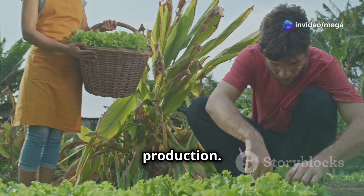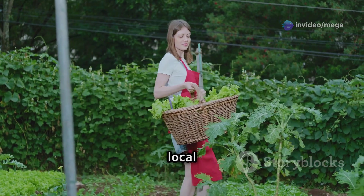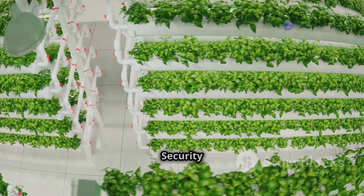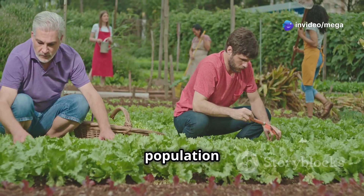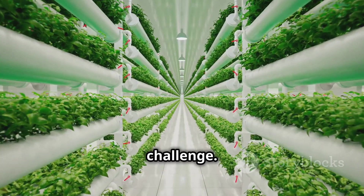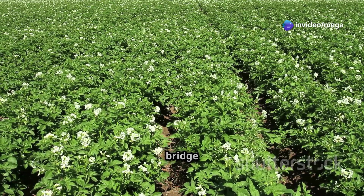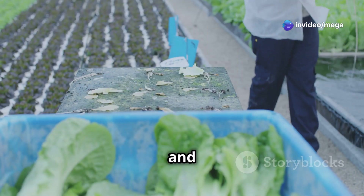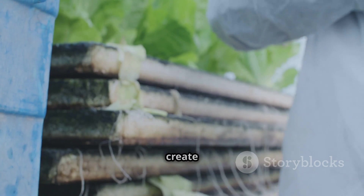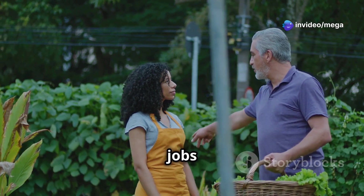Hydroponics also empowers communities to take control of their food production — imagine a future where every neighborhood has its own hydroponic farm providing fresh, healthy food for local residents. The world's population is growing rapidly, and traditional farming methods are struggling to keep up with demand. Hydroponics can bridge the gap by growing food more efficiently and sustainably, ensuring everyone has access to nutritious food. It can also create new economic opportunities and jobs in urban areas.